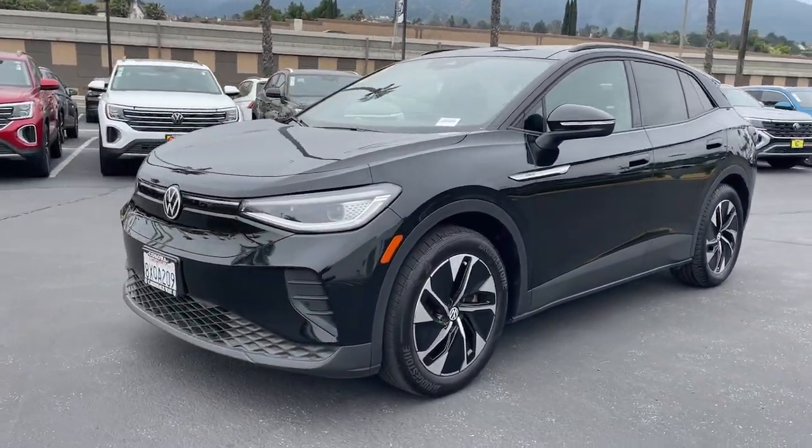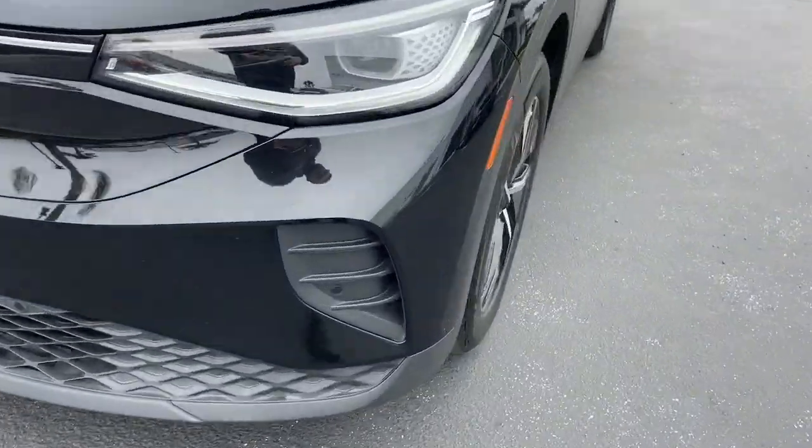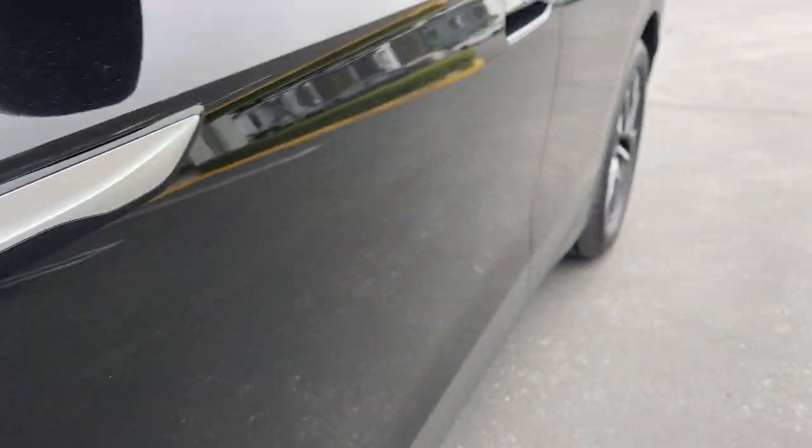Earth-friendly efficiency and flexible charging options help you make the most of every journey. Don't miss the chance to drive this sleek and spacious ID.4. Our team will give you an outstanding road test experience. Stop in today.